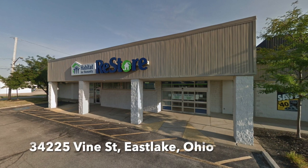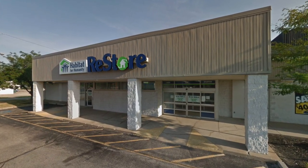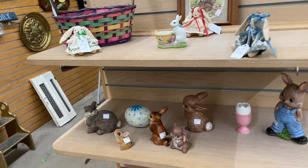It is such a cool place. If you have one near you, go check it out. I got everything from little tiny breakables to doors on this day and I'm going to share it all with you. This Re-Store is located at 34225 Vine Street in Eastlake, Ohio.